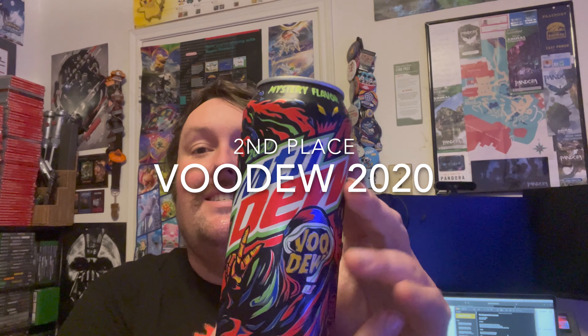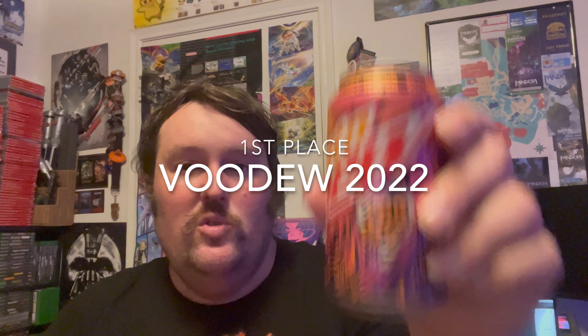Second place easily is going to go to 2020. This one is very drinkable. It's got a nice fruit flavor. Doesn't taste nearly as chemically as the other ones — it's pretty solid. And the best is 2022. That tart cherry flavor works really well with Mountain Dew. Obviously Code Red is one of the most popular Mountain Dew flavors out there, and this just tastes like if you made Code Red sour. So if you like Code Red, you'll definitely like Voodoo 2022.